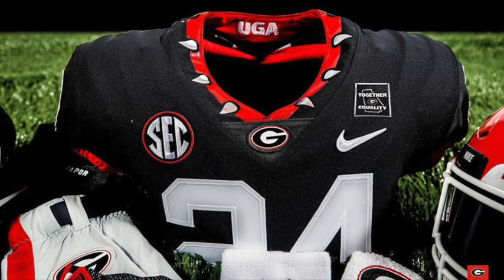It looks like they got another patch here saying 'together and equality.' I'm guessing that's for the social and racial injustice movement that's going on right now, especially in college football. Lots of players have been taking action against that, which is great to see.